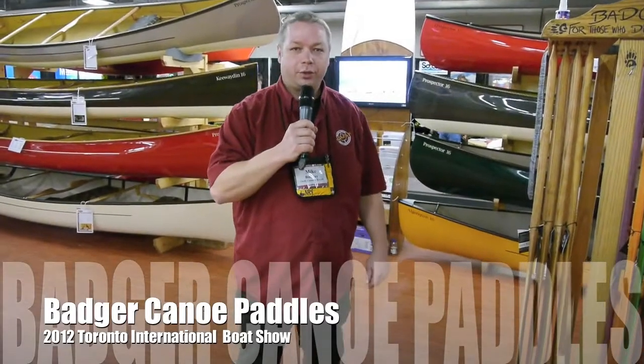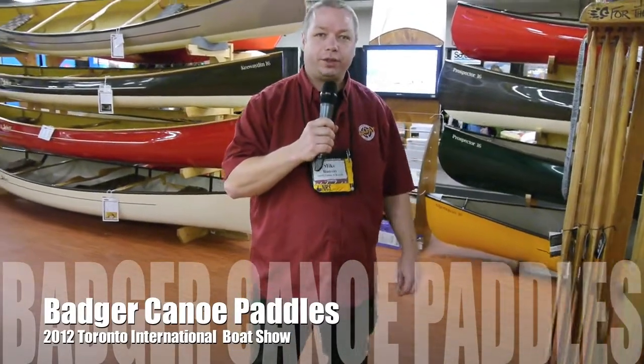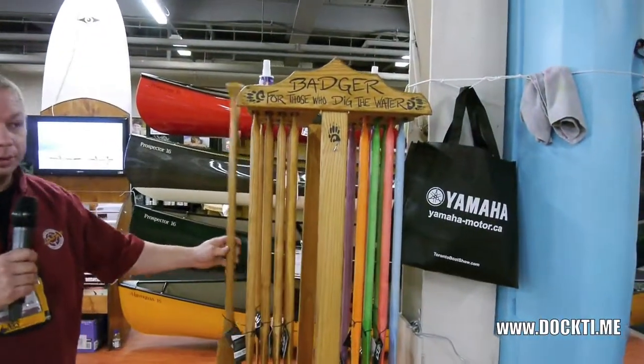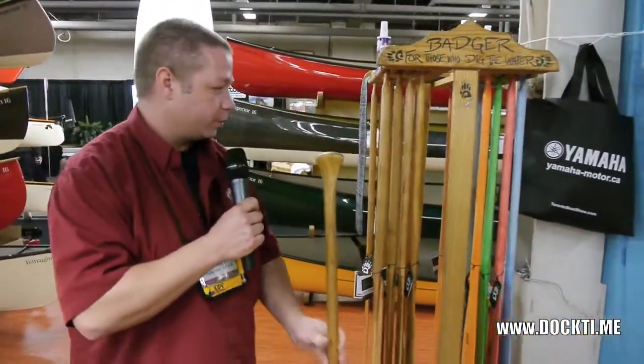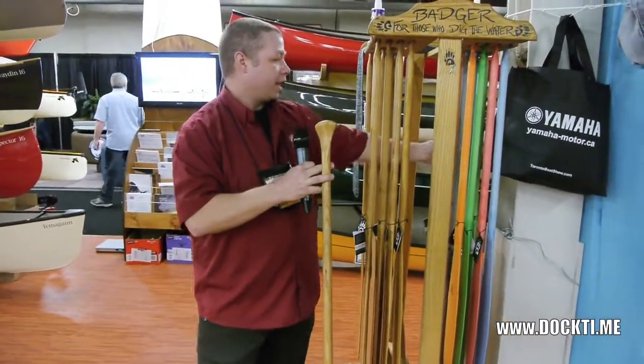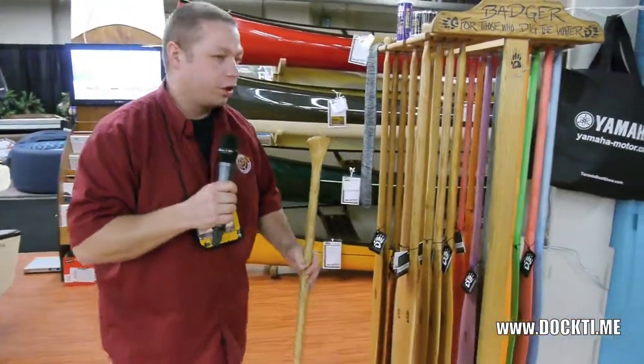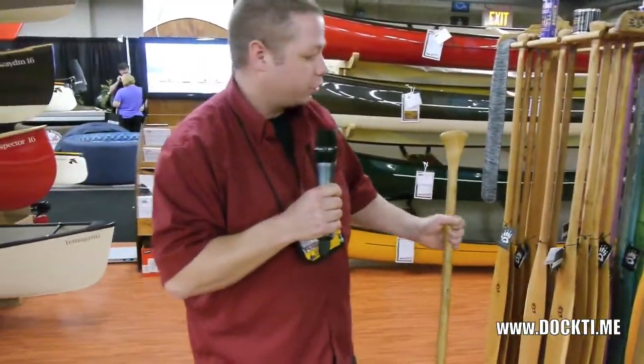I'm Mike from Badger Paddles. We build handmade one-piece canoe paddles in Huntsville, Ontario. Cherry is probably our most popular wood, but we also do some cool, fun paddles out of ash and poplar for kids and big kids that have some colour to them and still show the wood grain.